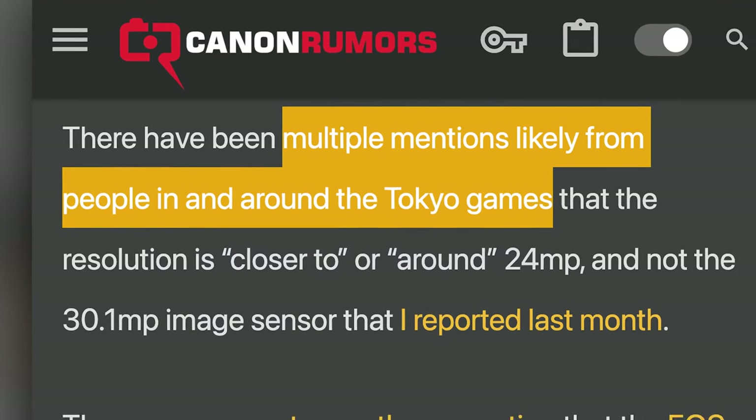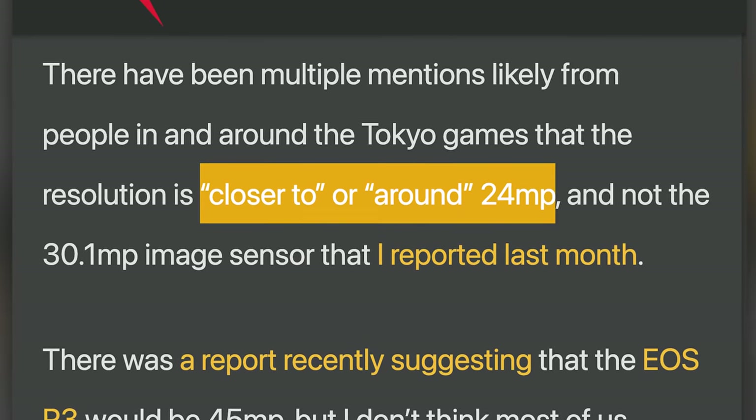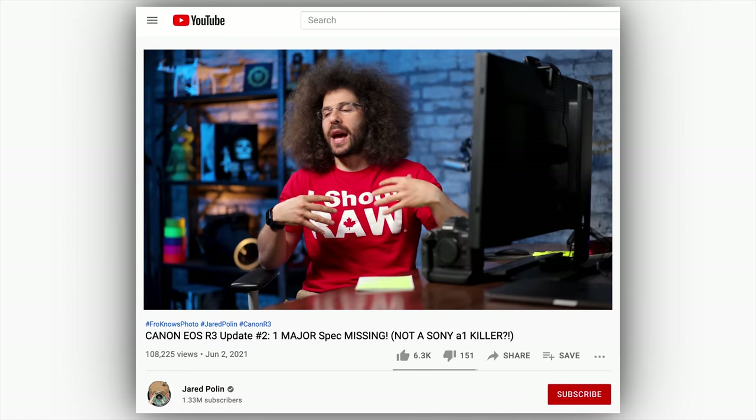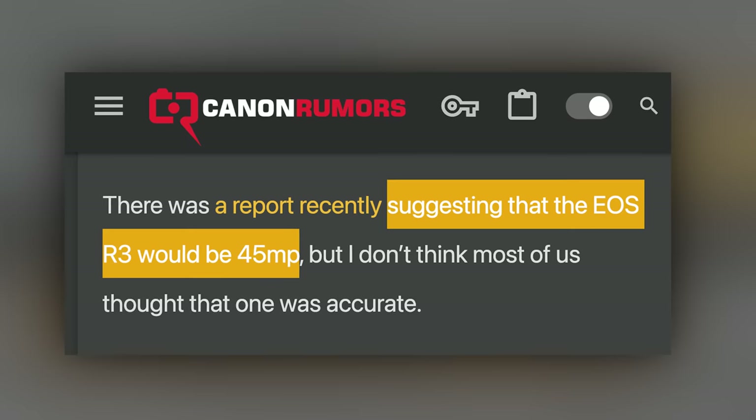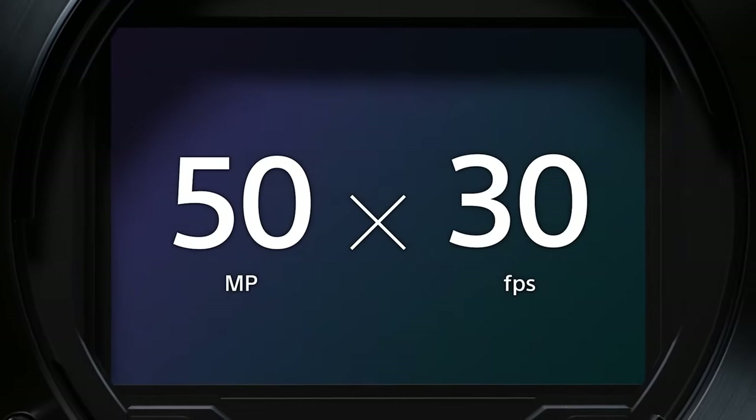And finally, in a story that might make some people very angry, Canon Rumors is reporting that they've heard multiple mentions coming out of Tokyo that the R3 is not 30 or 45 megapixels, but closer to or around 24. Now remember when I guessed it would be around 20 to 24? I think it's going to be 21 to 24. One of the theories is that the R3 was really going to be the first version of the R1, but when Sony hit us with 50 megapixels and 30 frames per second in the A1, Canon quickly pivoted the lower megapixel R1 to the R3 and fast tracked a future higher megapixel R1.